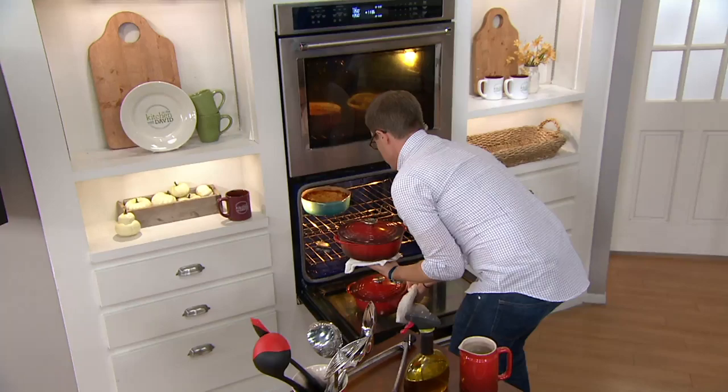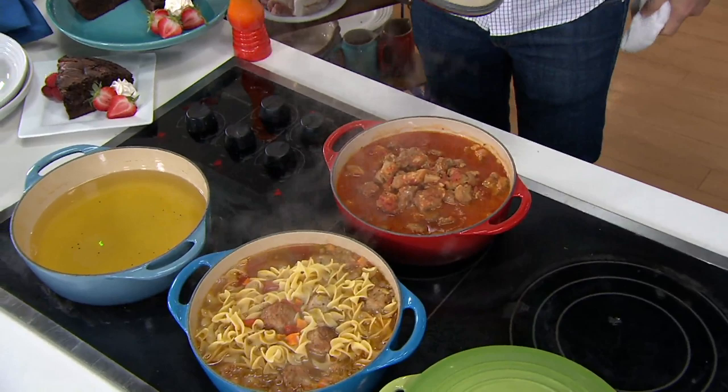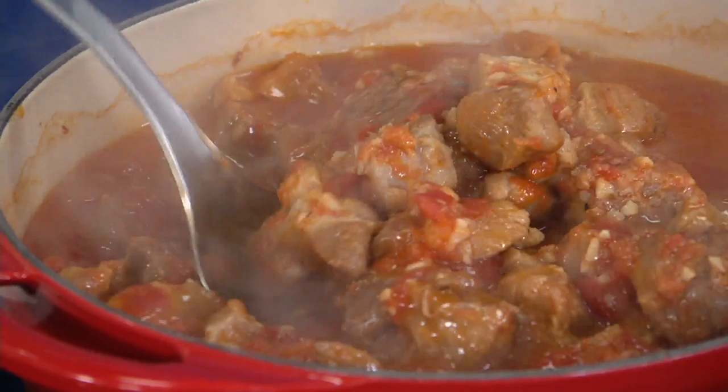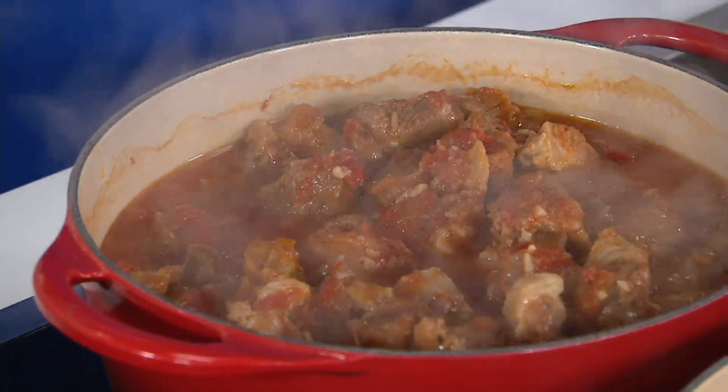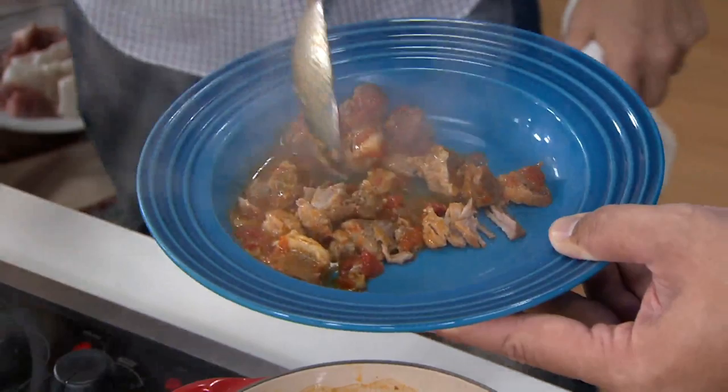You can see it bubbling with that slow bubble — nice, thick, delicious, beautiful sauce. Take a spoon and just show people how tender that pork is. We're going to take a little bit of this pork ragù out — when you slow braise something like this, look how it just collapses under the spoon. It absolutely breaks into little tiny chunks because that's how tender the meat gets when you braise, and that's just with a spoon. You can feed 4 to 6 people — you're good to go.